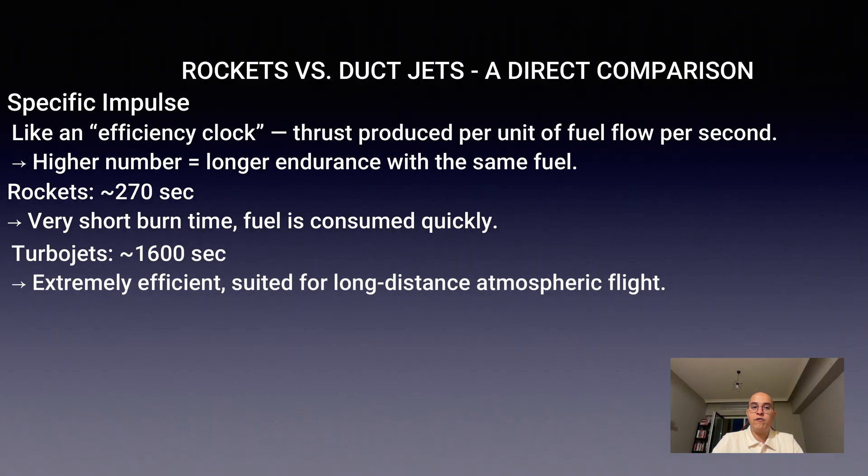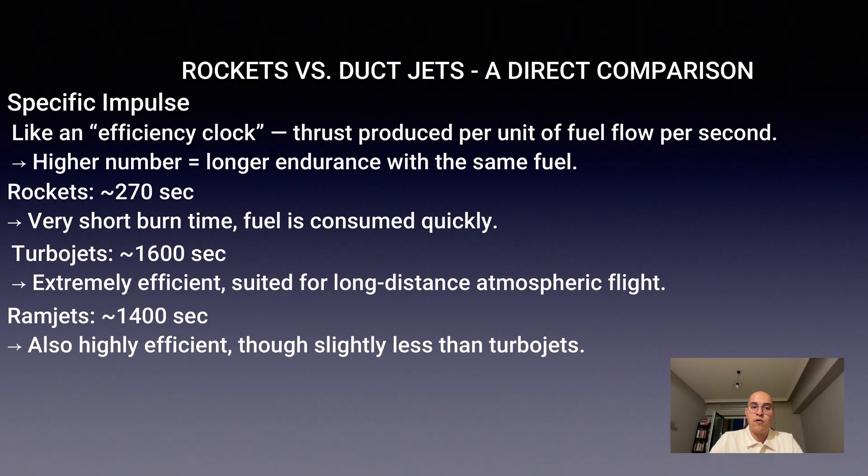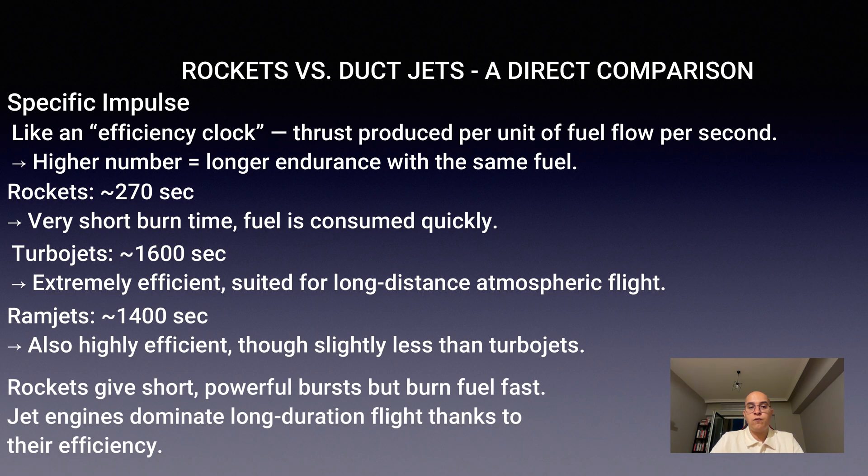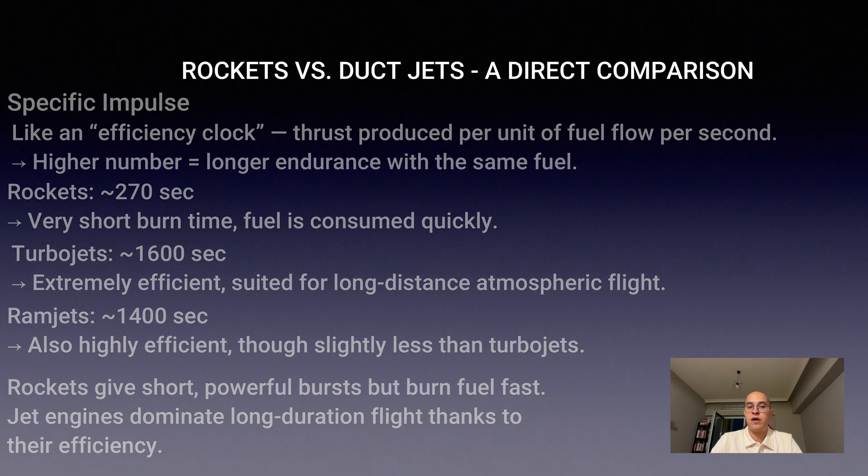Turbojets achieve an incredible 1,600 seconds. Ramjets about 1,400 seconds. This shows why jet engines are kings of long-distance flight — a rocket will burn through its fuel in minutes, but a jet can cruise for hours.